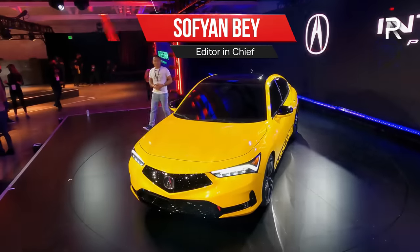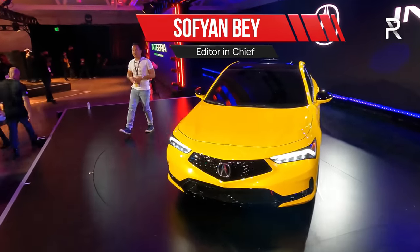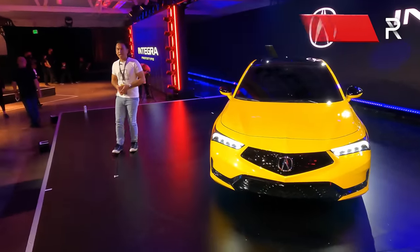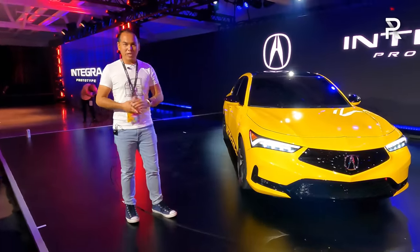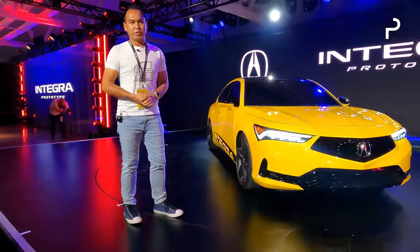It's been over 20 years since Acura had the Integra name here in America, and while fans have been waiting a long time, Acura has finally delivered a replacement. I'm here in Los Angeles, California. This is the 2023 Integra prototype. Let's take a first look.